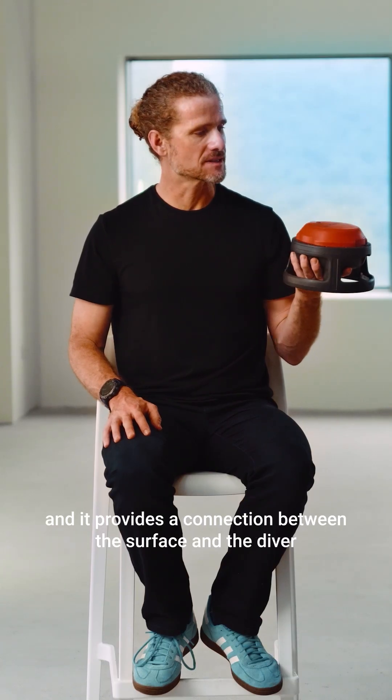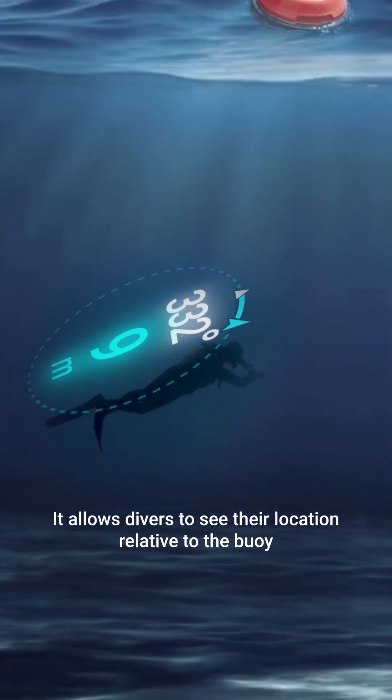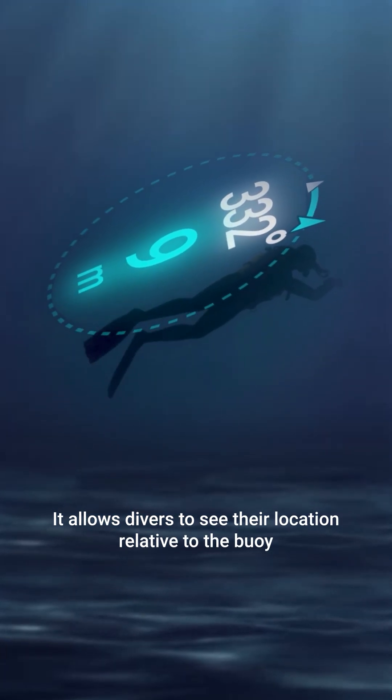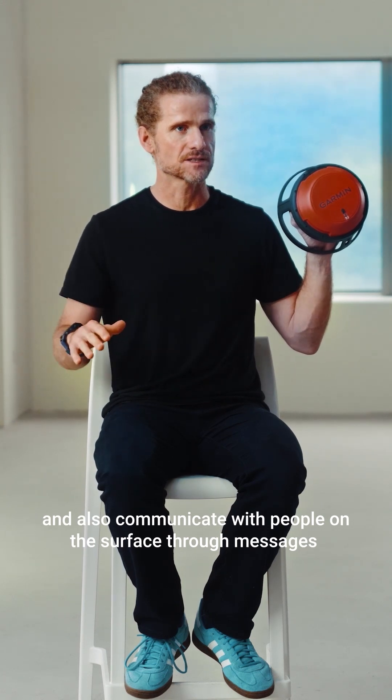It provides a connection between the surface and the diver. It allows divers to see their location relative to the buoy and also communicate with people on the surface through messages.